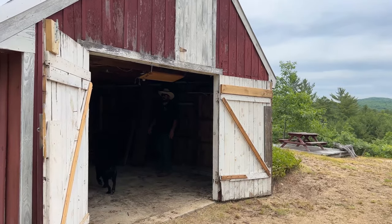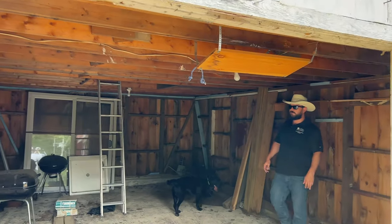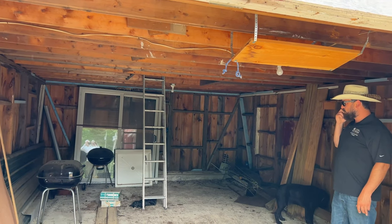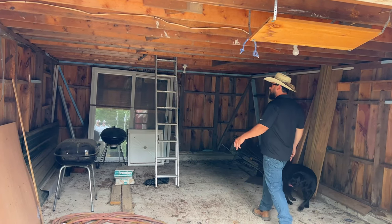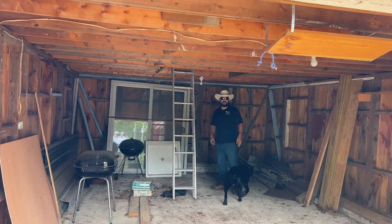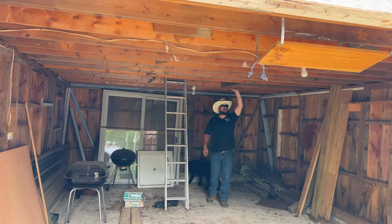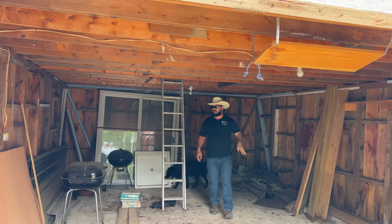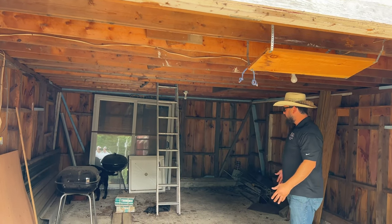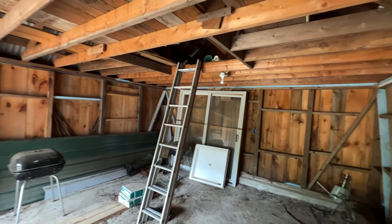We've got a little lofted area here, so if you wanted to store things you're going to leave at camp — or the house, whatever way you're going to treat this place — because it obviously can be lived in full time. Plenty of space, though I wouldn't call it a car garage by any means. You could fit a small car but definitely not a truck. I'm six-three and touching the rafters, so we're looking at about seven-foot ceilings. There's electric in here and a little concrete pad — a nice little storage shed or one-car garage for a small sedan.